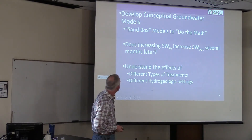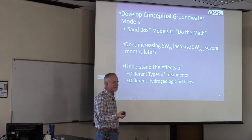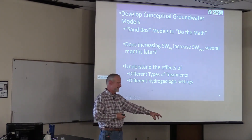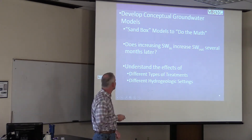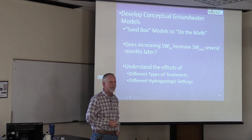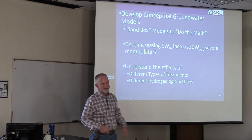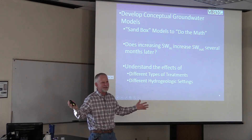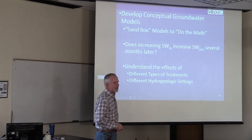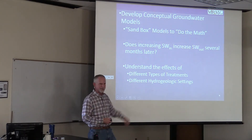The first step was to develop conceptual groundwater models. The reason is to basically do the math — does it even make sense that by putting this structure in, you'd take spring's high flows and have them come out in summer? You both have to have the place and the timing right, which is a little tricky. We're asking: can we increase surface water inflow and will that increase surface water outflow, or what else happens with the budget? We also want to understand the effects of different types of treatment. Beaver mimicry restoration is a whole bag of tricks — which ones work better, and in which settings?